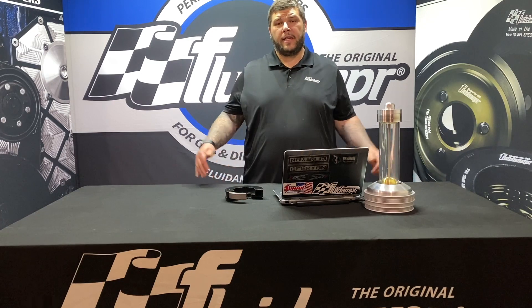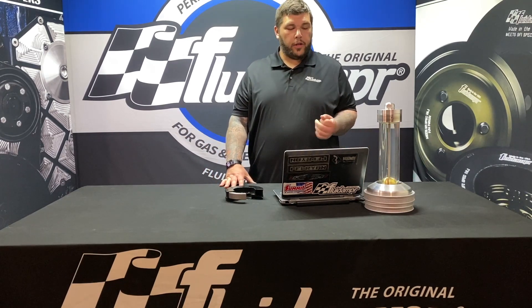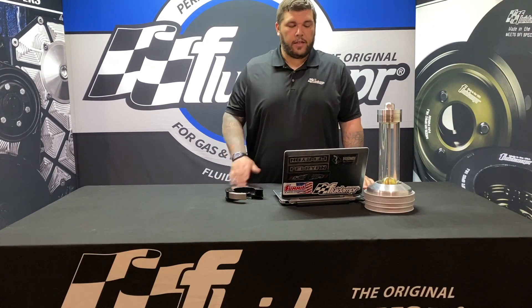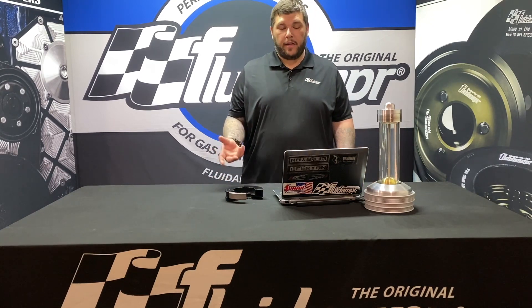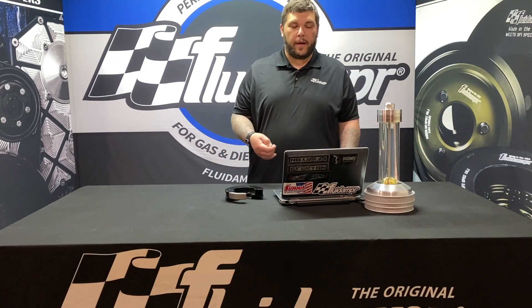Hey guys, from Fluid Damper, and today we are getting to some of your questions. The question we have today is: how does temperature affect operation and effectiveness? For example, a Class 8 truck operating in northern Alaska compared to the same damper being used in southern Arizona — a temperature difference of 180 degrees.